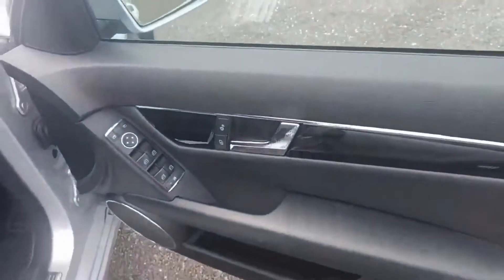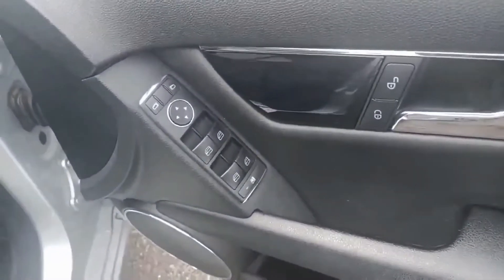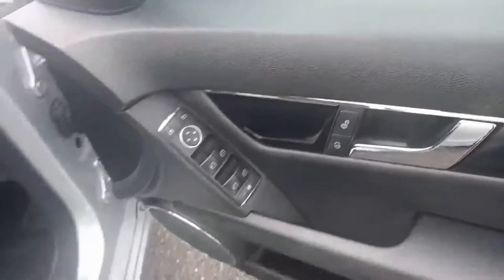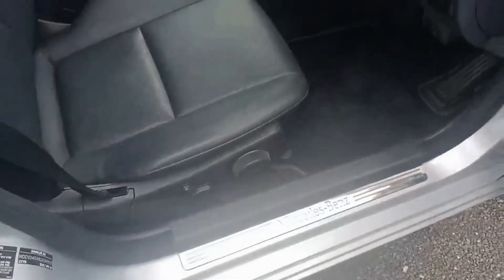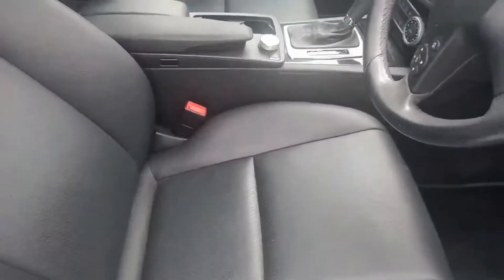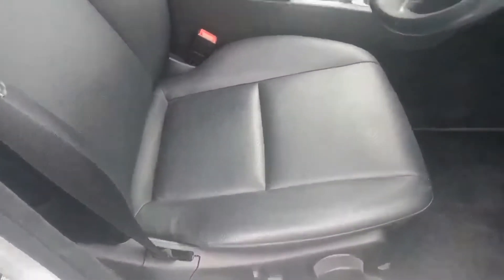Coming down to the driver's side, you do get your power windows and mirrors and your central locking on the door just there. You can adjust your seats by hand, and all the seating is fully electric. The seating still looks like new in the front as well.